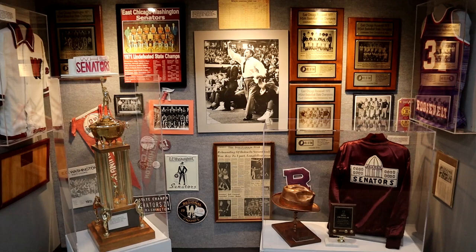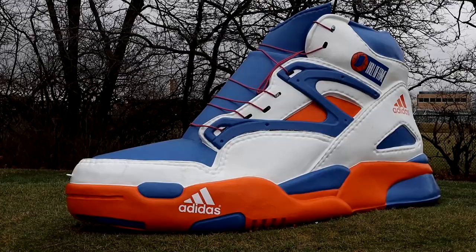Visit the Basketball Hall of Fame in Newcastle. If you find the big basketball shoe, you're there!